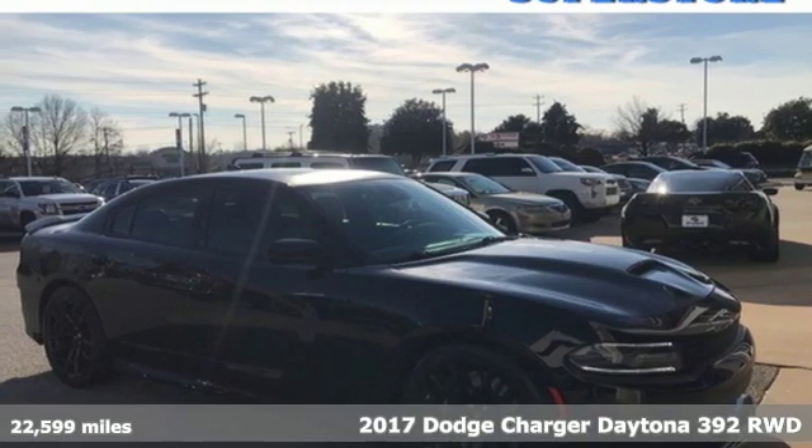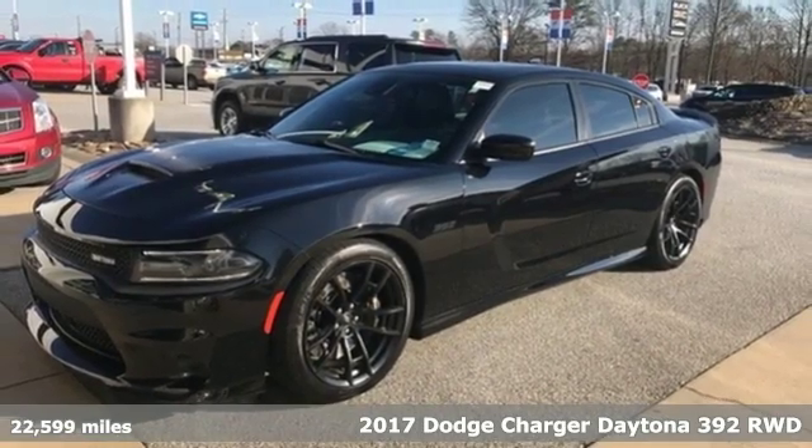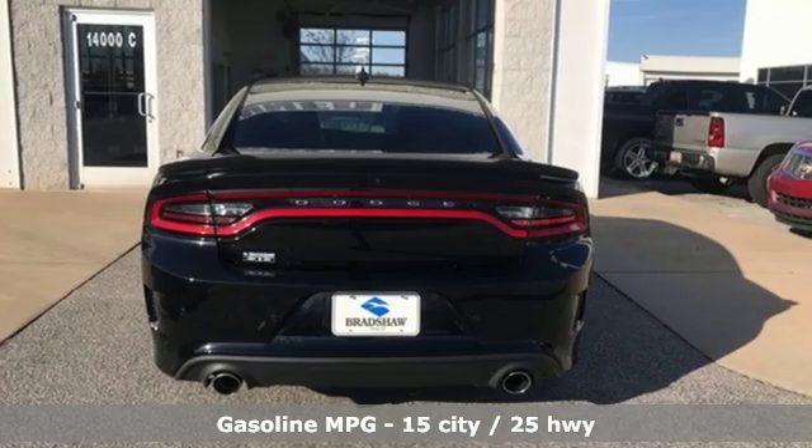Here's a 2017 Dodge Charger. Get ready to unleash raw power from a car that has always turned heads. It comes nicely equipped with features you'll love.